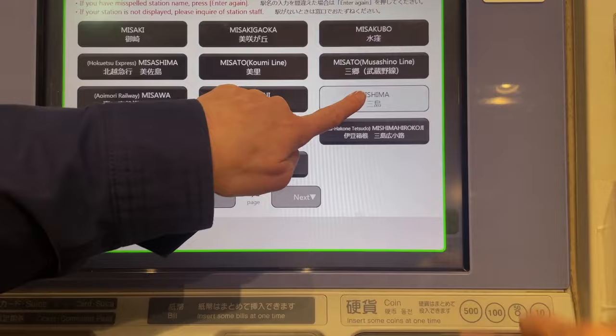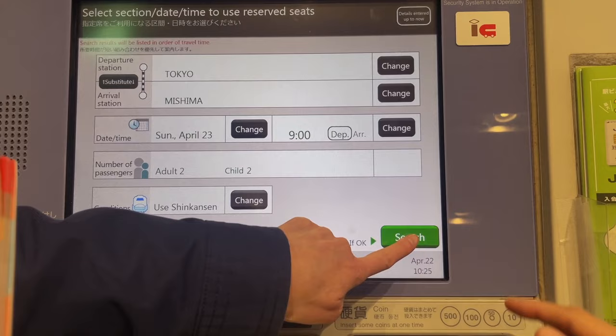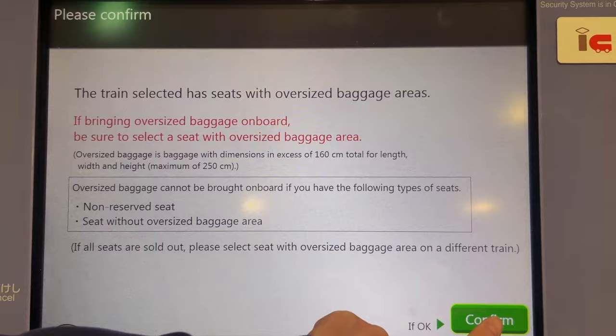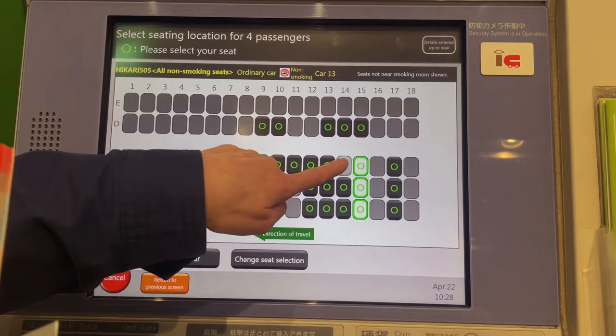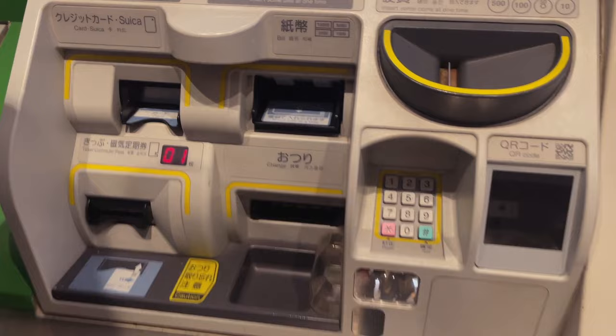Then you select your departure date and time and search for the trains by those conditions. After you select the train you want, you'll be able to select a seat from a seat map. Or if you have oversized luggage, you can select a seat with an oversized luggage area on the seat map too. It's very flexible as you can change the car and change the seat as you prefer. After you check and confirm the details of the reservation, all tickets will be printed out.